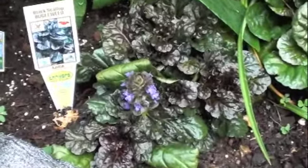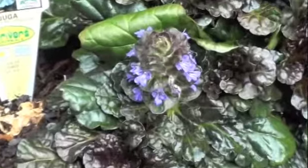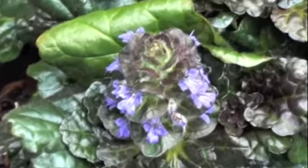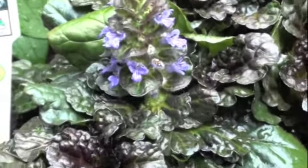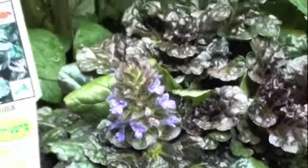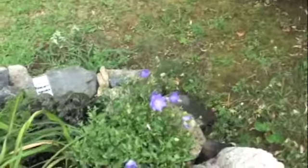I got these neat ones called bugle weed — it looked kind of ugly when I first bought it, but they said it was going to sprout these bugle-type flowers, and so it is. It's pretty cool looking. Then I get these blue chip flowers which are kind of cool.